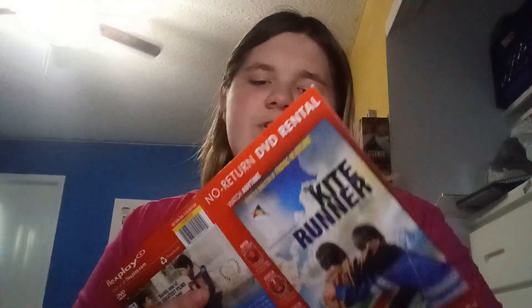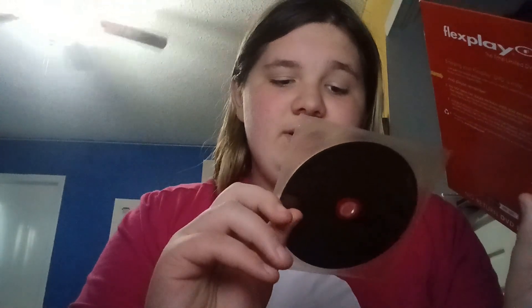Obscure and obsolete media formats — those are a thing. FlexPlay is a real thing, and it's good that it failed, because most likely these would have been thrown in the trash, which is not environmentally friendly. I'm glad these failed.